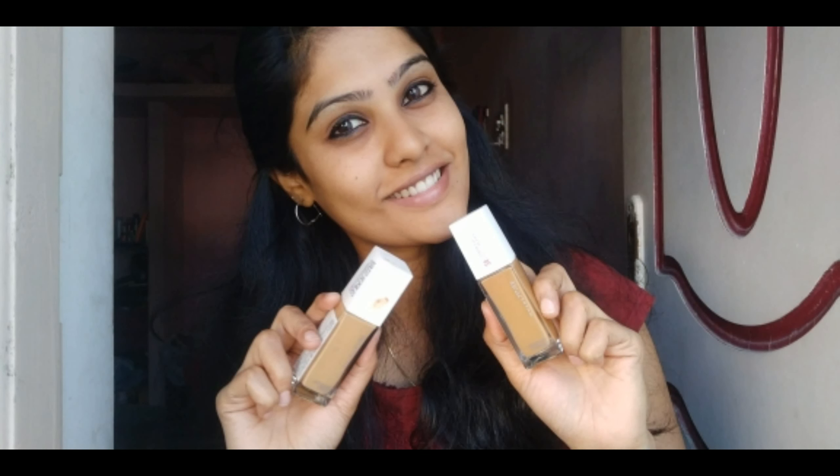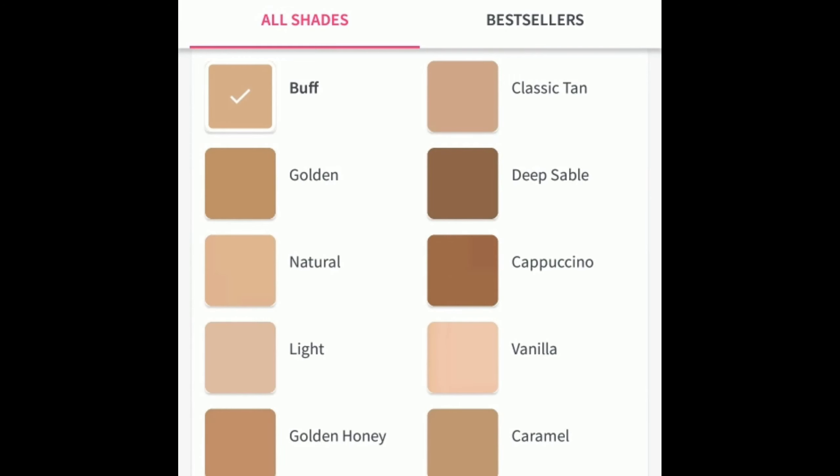The best way to find the right shade of foundation is to go to the shop, try it on your face, and get it directly from there. If you are a beginner and you try to get foundation online, there is a chance you may mispredict the shade and end up losing your money, because the shade you see on your phone will not be the same as the shade actually available in the shop. It is always advisable to go to the shop when buying it for the first time, but once you know your shade you can purchase it online from then onwards.